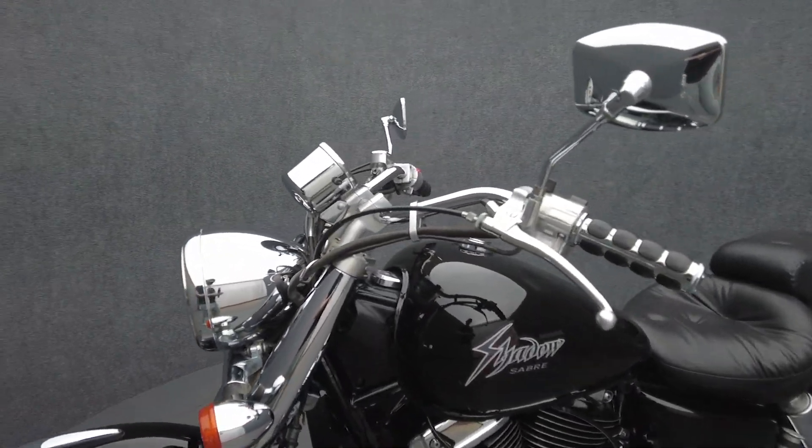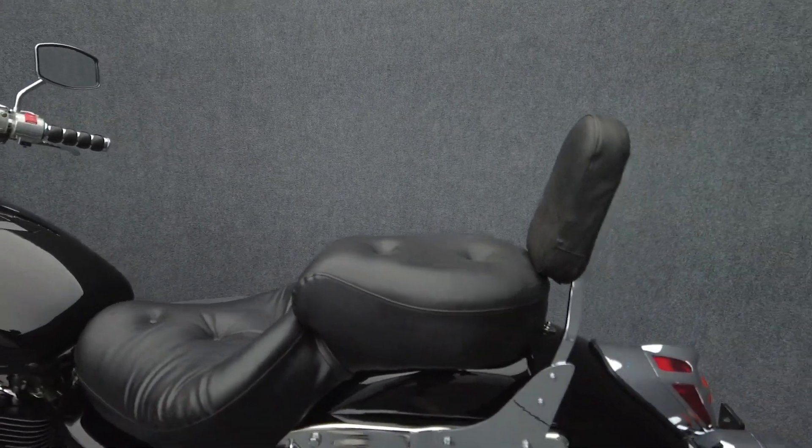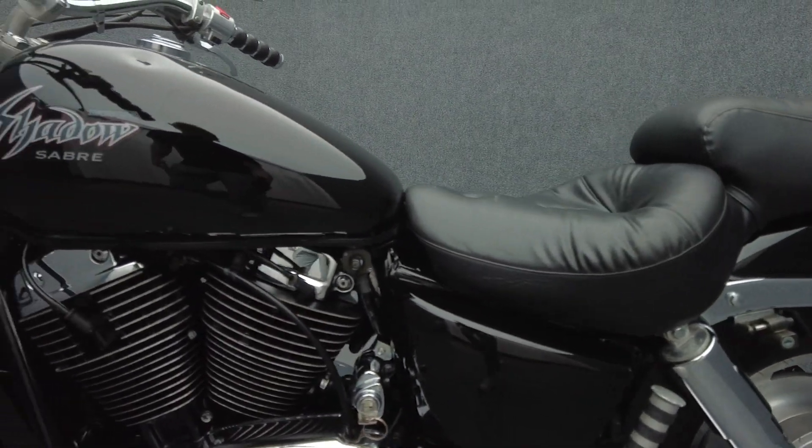Powered by a 1099cc V-twin engine, the Sabre puts 60 horsepower and 70 foot-pounds of torque through a 5-speed transmission. It has a 28.7-inch seat height and weighs in at 551 pounds.